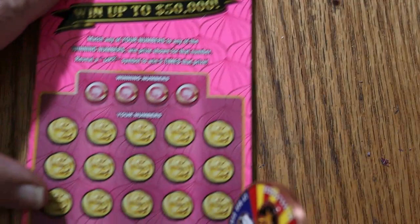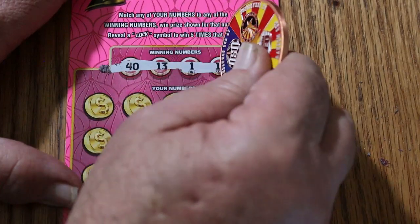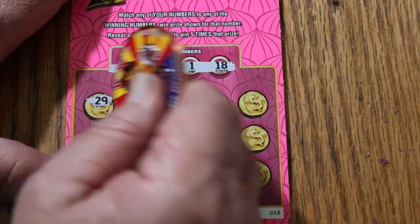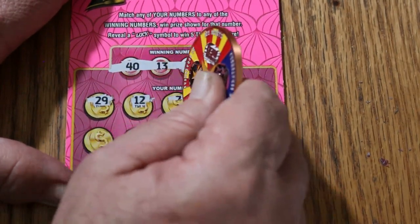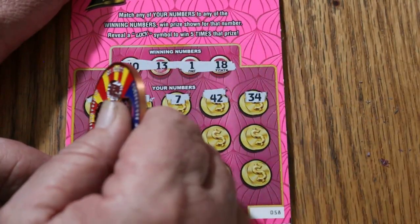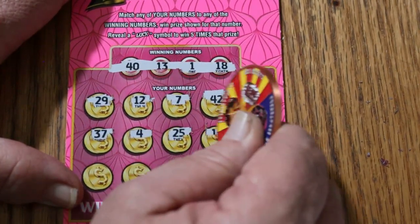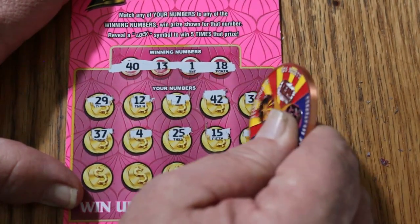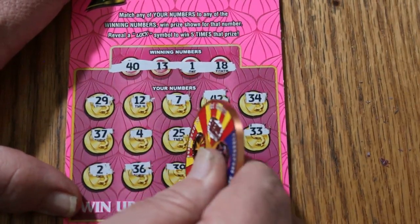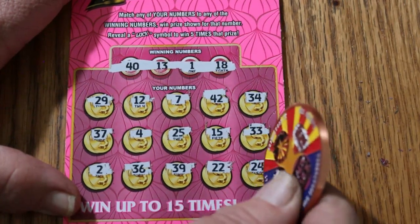Last one — ticket 58. Winning numbers: 40, 13, 1, and 18. Scratching: 29, 12, 7, 42, 37, 4, 25, 15, 33, 2, 36, 39, 22, and 24 in the corner for a big fat nothing.